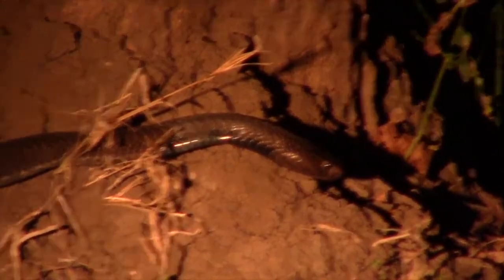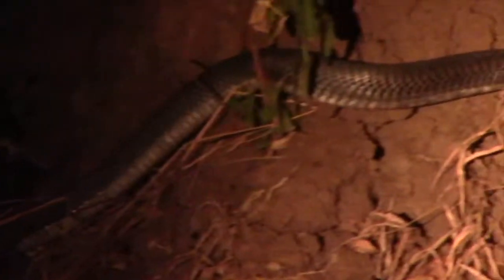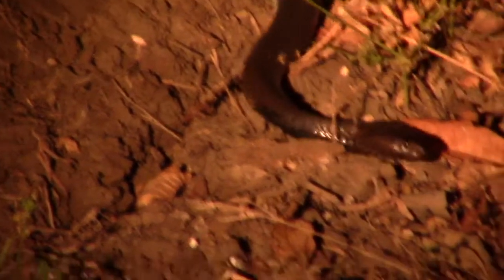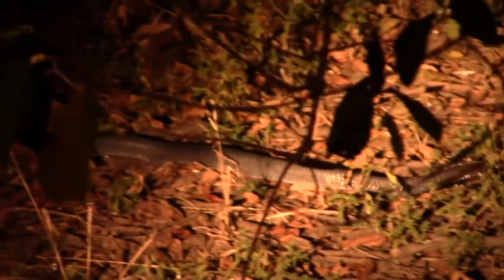Oh my word, look at this black-neck spitting cobra — what a find! How absolutely amazing. They are probably one of my favorite snakes ever. Big adults, they're just so beautiful in the sun — they're just shiny, they're iridescent. So beautiful.